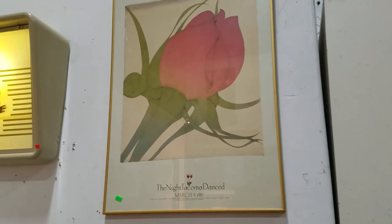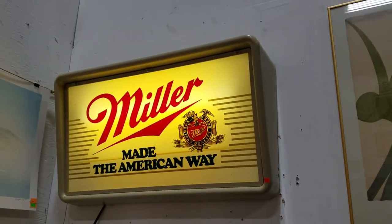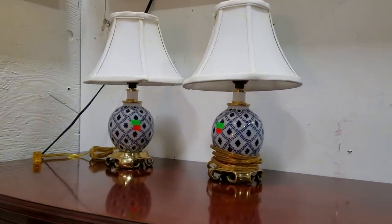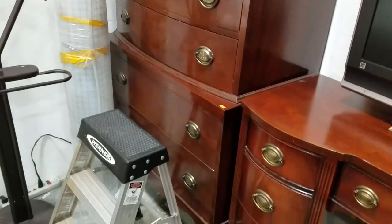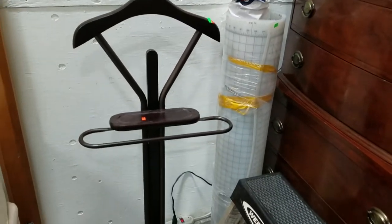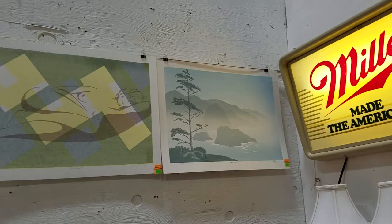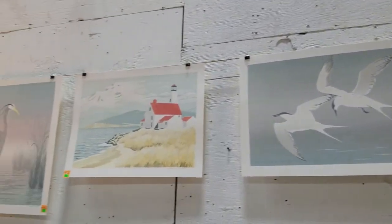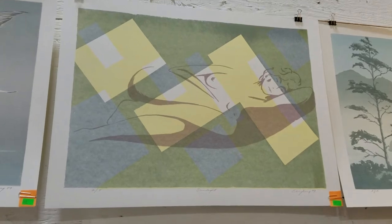We've got the Night Tacoma dance print, a lighted Miller Genuine Draft beer sign, some nice blue and brass table lamps, and this beautiful double chest high boy by Johnson Furniture Company. We also have some Edward Vance Young serigraphs, signed and numbered by the artist, some very low numbers — the sunlight one, the nude, is two of five.